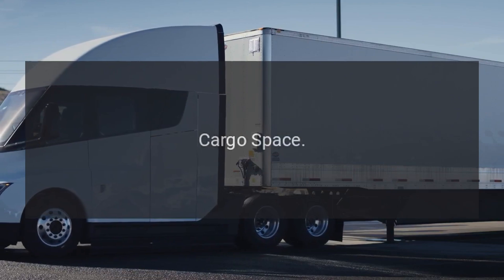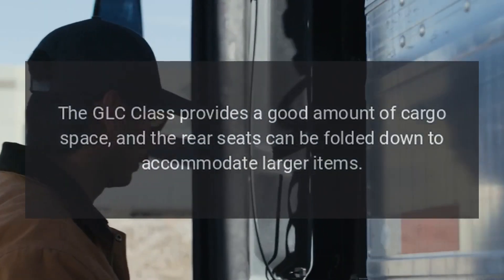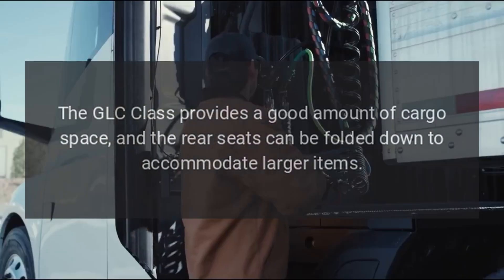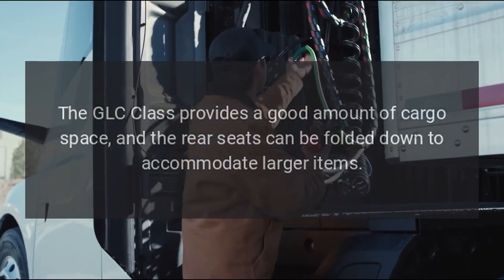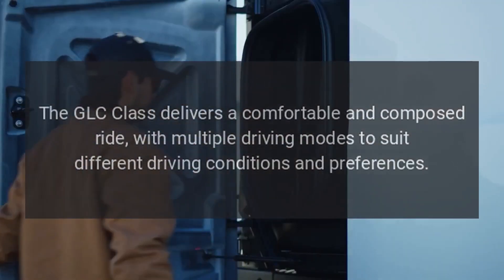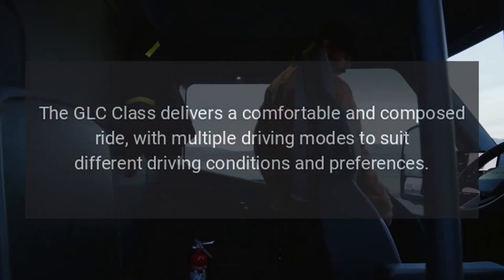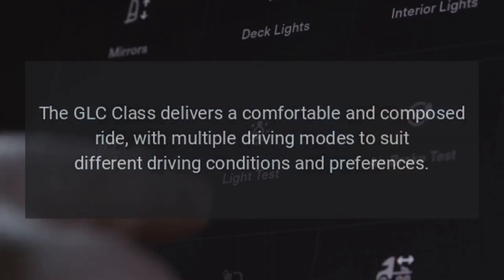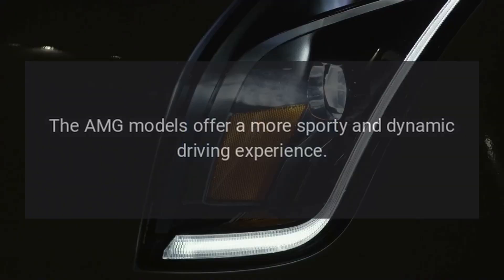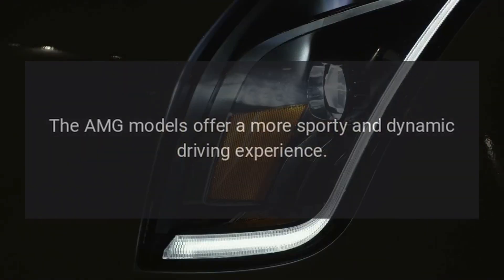Cargo Space: The GLC Class provides a good amount of cargo space, and the rear seats can be folded down to accommodate larger items. Driving Dynamics: The GLC Class delivers a comfortable and composed ride, with multiple driving modes to suit different driving conditions and preferences. The AMG models offer a more sporty and dynamic driving experience.